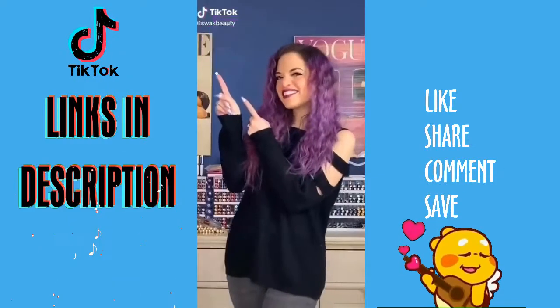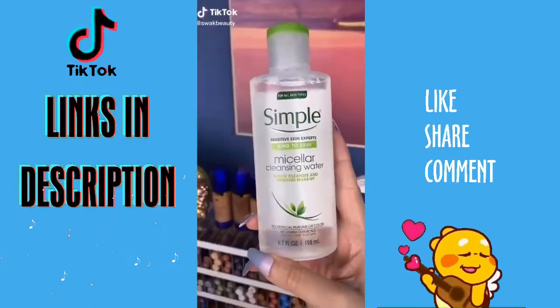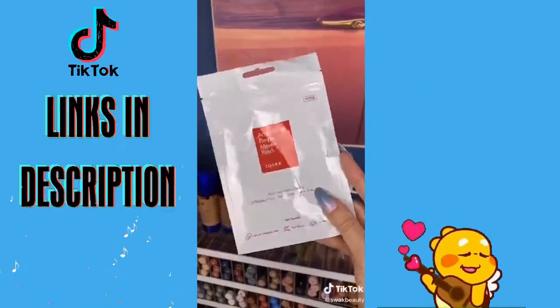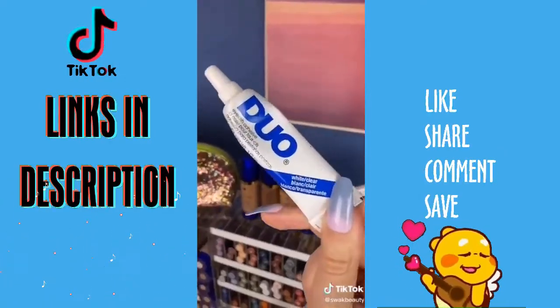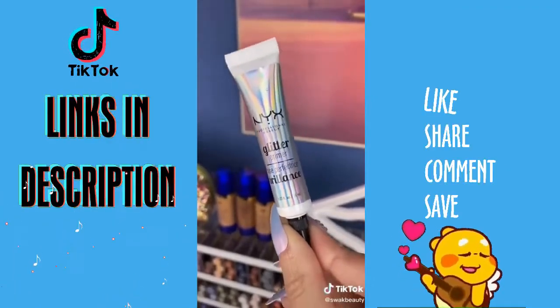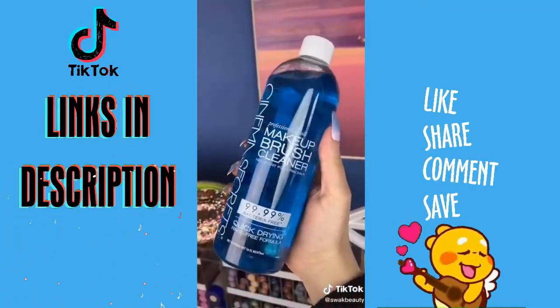My top five beauty products from Amazon: my favorite micellar water for quick makeup removal; these little pimple patches, which are pure magic; Duo, my favorite brand of lash glue — I always buy it in clear; NYX makes the best glitter glue for added sparkle; and this is the perfect formula to clean your brushes in a snap.